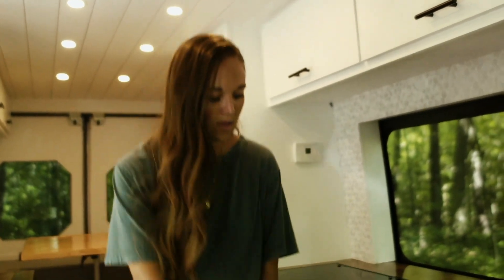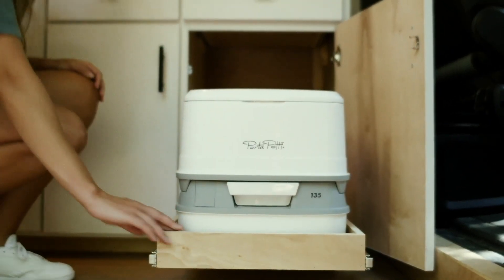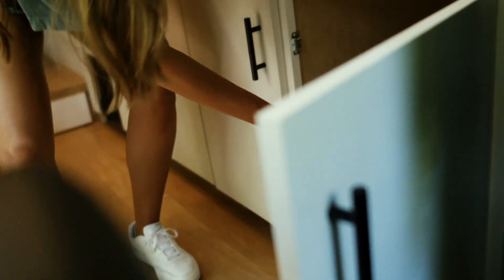We have a 159 extended ProMaster and I'll start right up front here. This is our toilet — it has a beautiful view and holds up to 350 pounds, so you can put your full weight on it without worry.